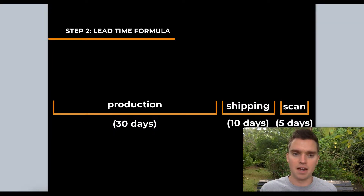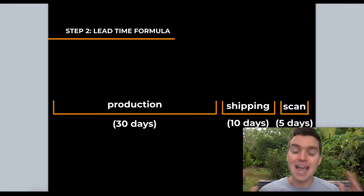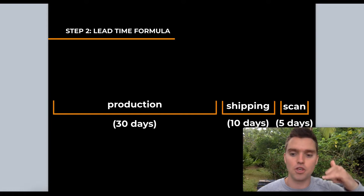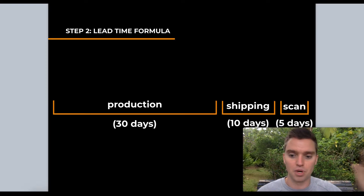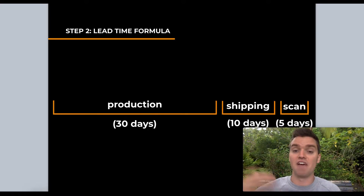Super easy to get your daily sales. Now step two is to calculate your lead time. If you don't know what lead time is, you should be thankful you found this video — a lot of new sellers completely ignore this. Your lead time is basically how long it takes from when you call your supplier and pay for a new order, through production, to when the product is actually available for sale on Amazon.